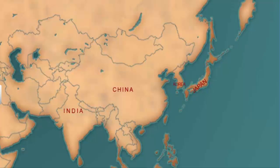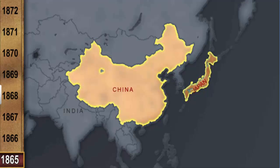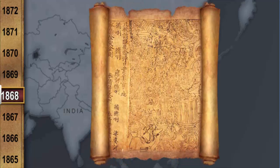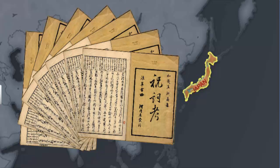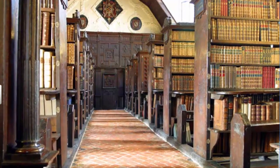Interestingly, Buddhist missionaries from China introduced hand printing technology in Japan. In A.D. 868, the Japanese printed their first book, the Diamond Sutra. Later, in medieval Japan, books were available in plenty and at lower prices. A variety of books could be found at city libraries and bookstores.